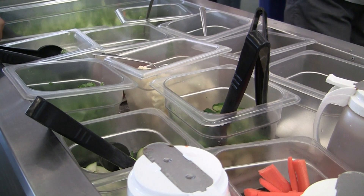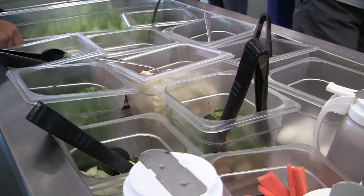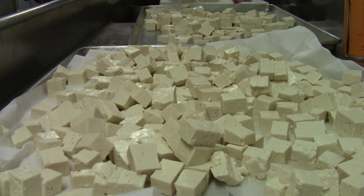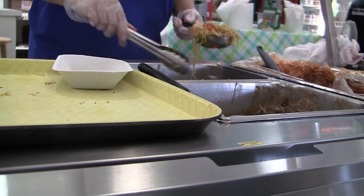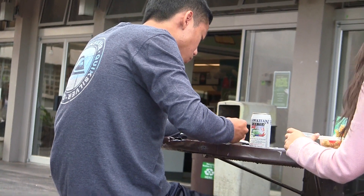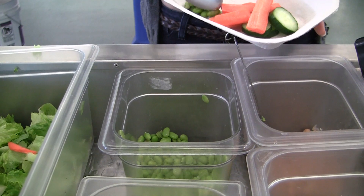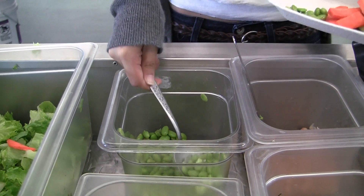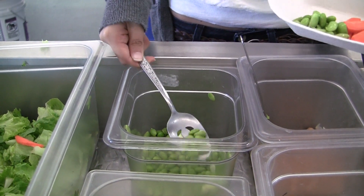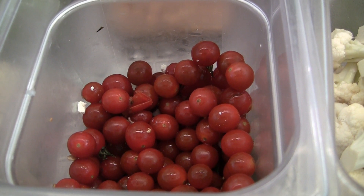We work with a local produce company and they're the ones procuring the things we need by finding the farmers. There are a lot of farmers out there — when we did our Eat Local Day, I didn't even know some of these farms existed. Bananas come from Sugar Land Farms, we bring in Nalo Greens, sometimes Ma'o Farms will give us things, and there's Ho Farms — we get our tomatoes and cherry tomatoes from Ho Farms. So they're farms from all over.